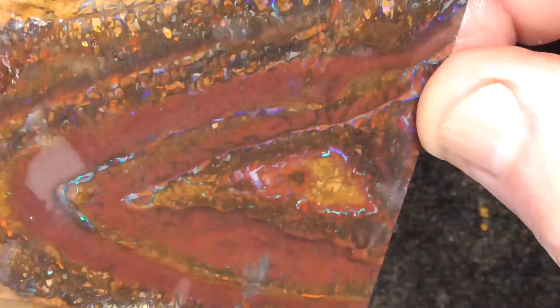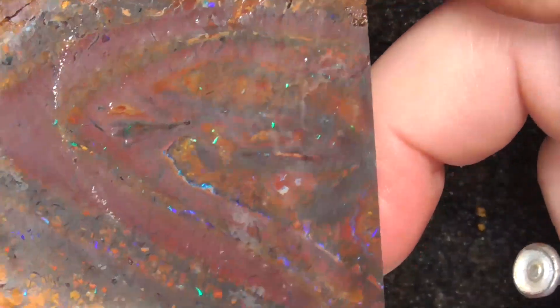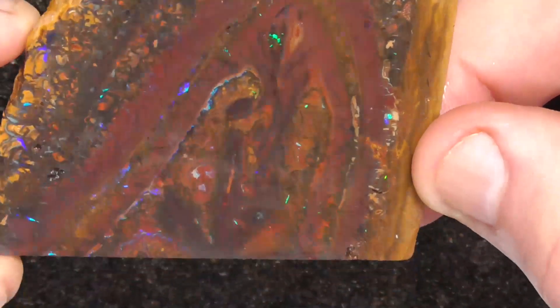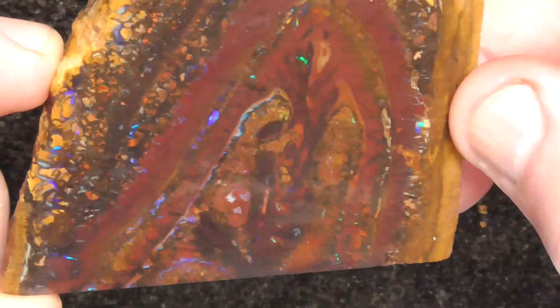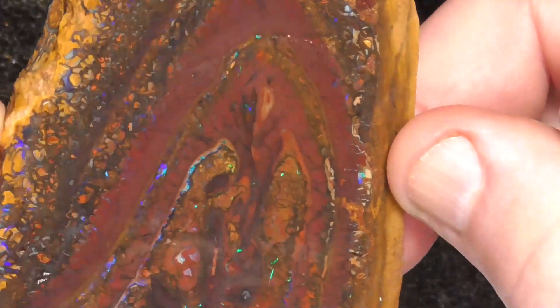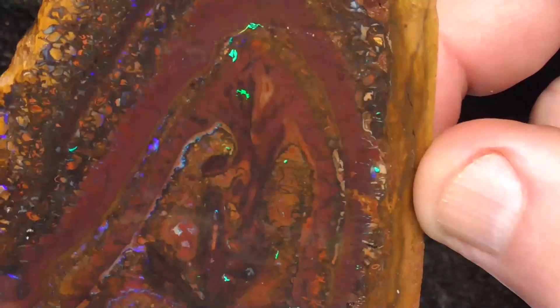Colour goes right through. It's hard to photograph without the water shining — I'm sorry. Beautiful patterns, nice colours. Gem grade material.